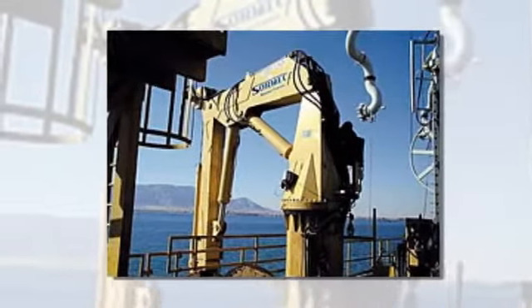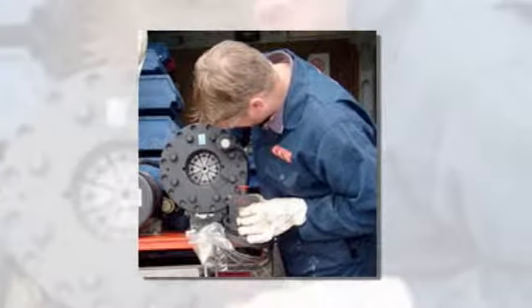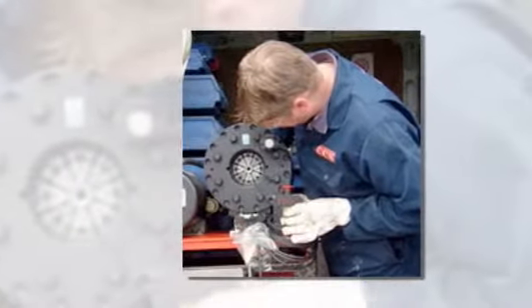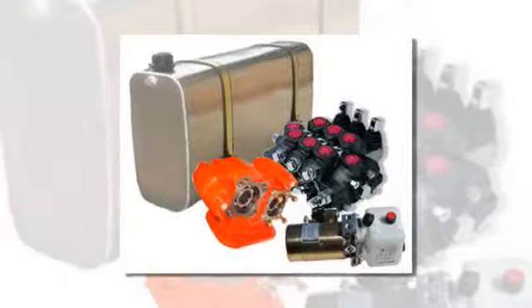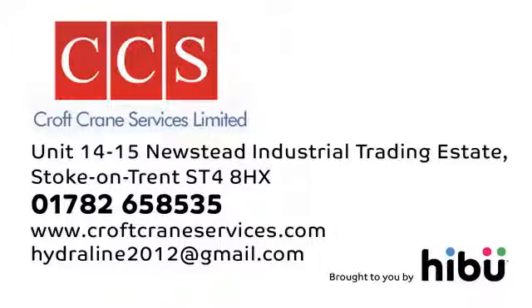Manufacturing and fitting high and low pressure hoses onsite. We can provide fully mobile welding services, mobile shot blasting and painting services together with spare pumps, valves, filters and adapters. Get details on your smartphone and call us in Stoke-on-Trent for advice from Croft Crane Services.